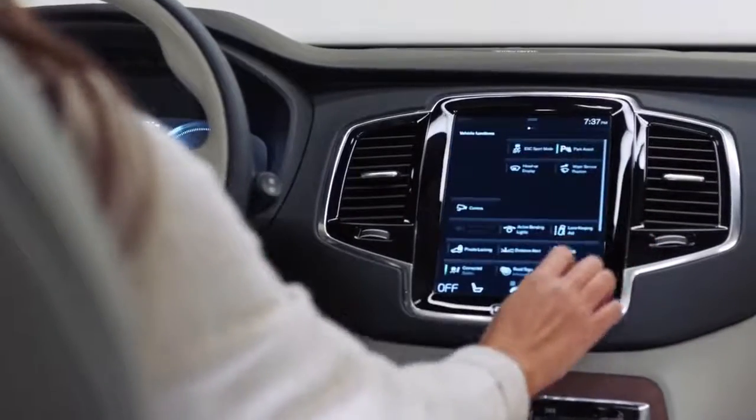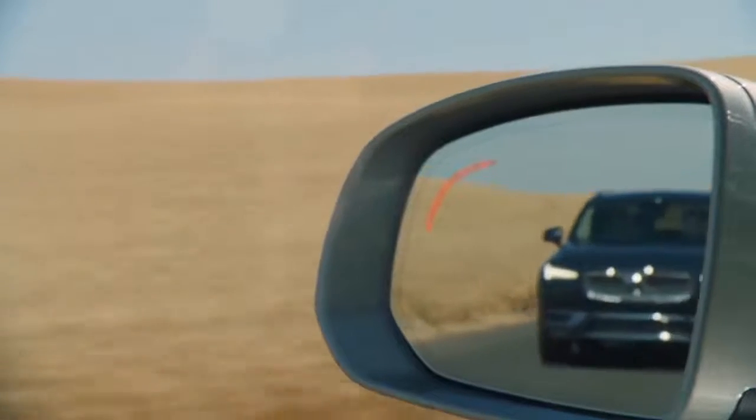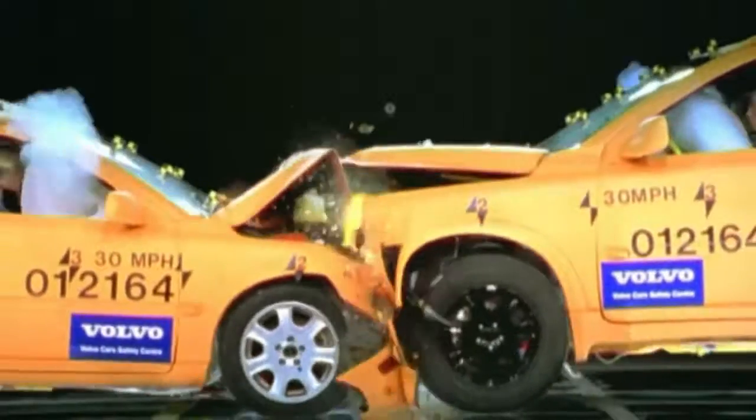Also standard on all Volvos is the Blind Spot Information System, or BLIS, which helps you see where you can't. And other drivers in smaller cars are safer with the XC90's crash compatibility structure.